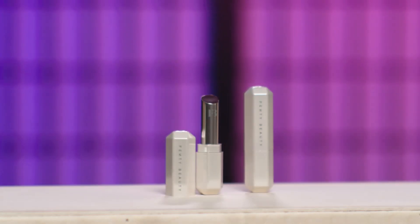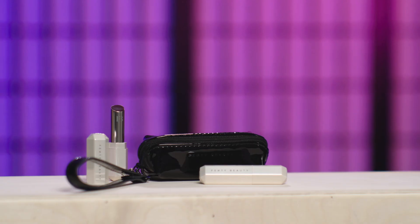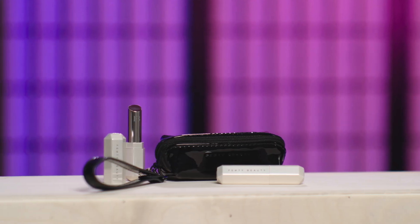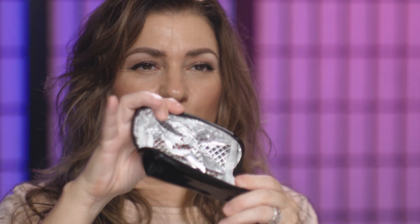I went ahead and grabbed two because marketing works. If you buy two Slip Shines, you get a cute little lipstick bag. Here it is — it opens up, you can stick a little lipstick, some cash, it has a little wristlet on it. I thought it was adorable — patent leather black. You can't really go wrong. When you purchase two Slip Shines they give you this complimentary, so that was a no-brainer for me.